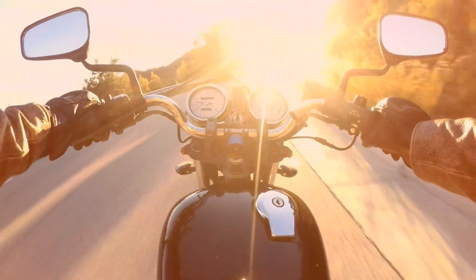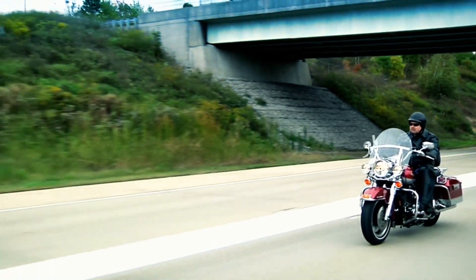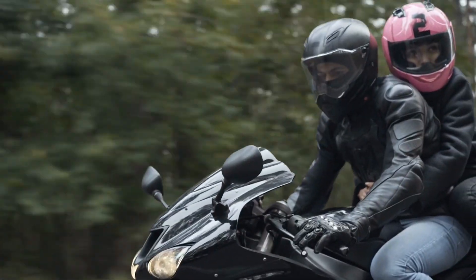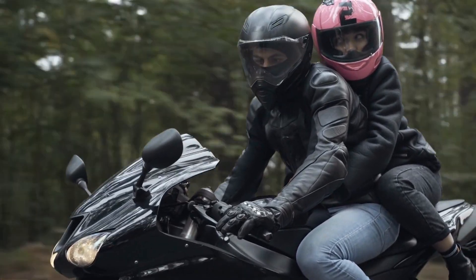The open road, the wind in your hair, and the freedom to explore are just a few of the exhilarating experiences of riding a motorcycle. For enthusiasts, motorcycles are more than just machines — they're an embodiment of a passion, a way of life.